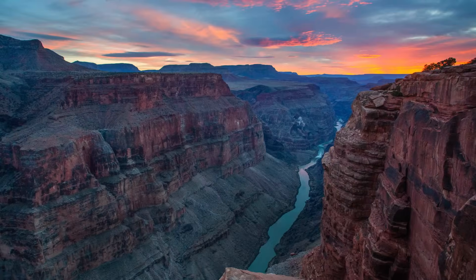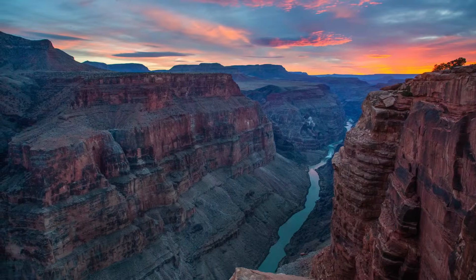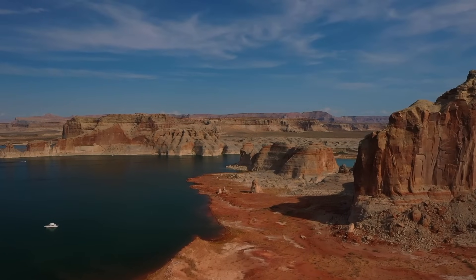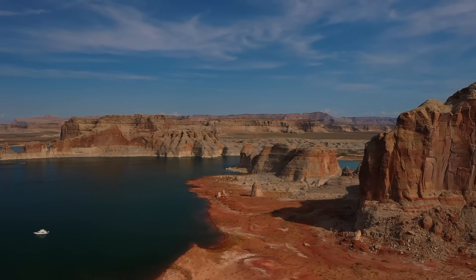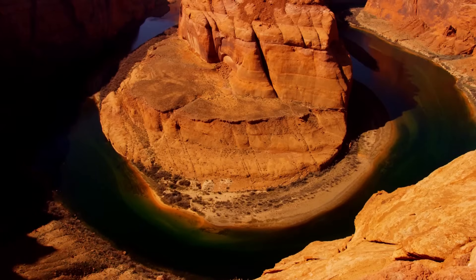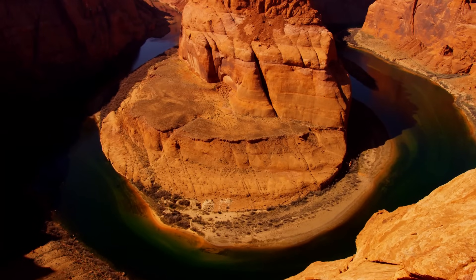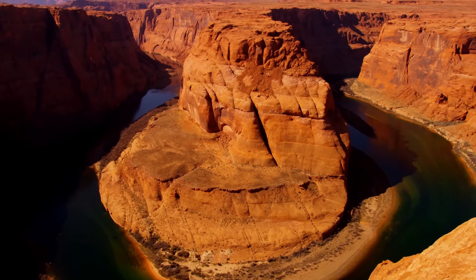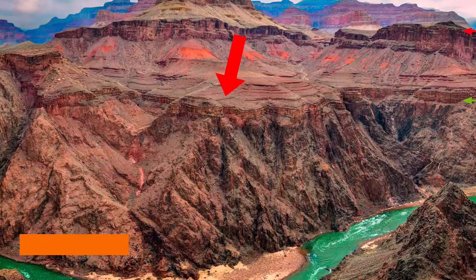The Grand Canyon is missing over a billion years' worth of rocks. For decades, the Grand Canyon has served as proof of Earth's history, with each rock layer representing a specific time period. Rock layers dating back more than a billion years are missing from the geological record of the Grand Canyon, which is known as the Great Unconformity.